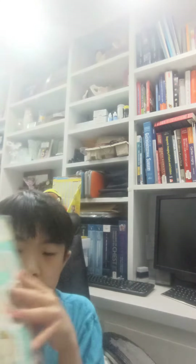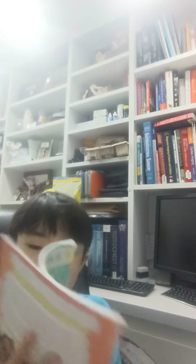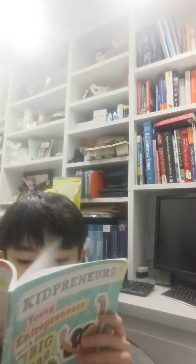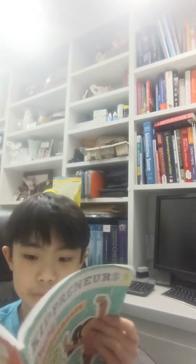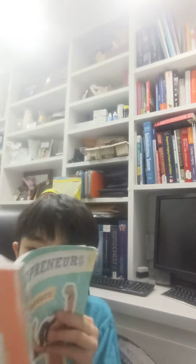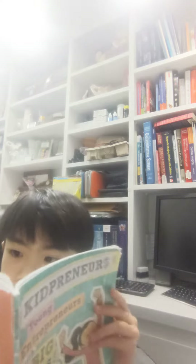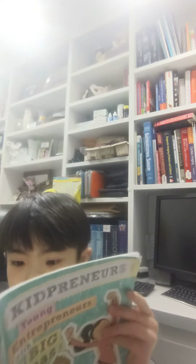Hello, and today I'm going to be doing Kidpreneurs. Deciding what to charge.